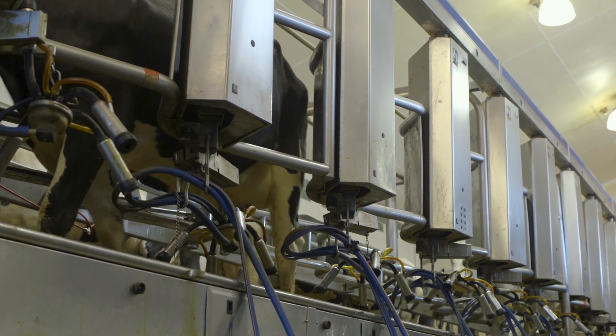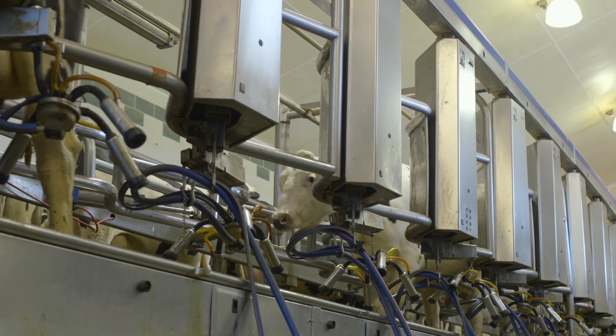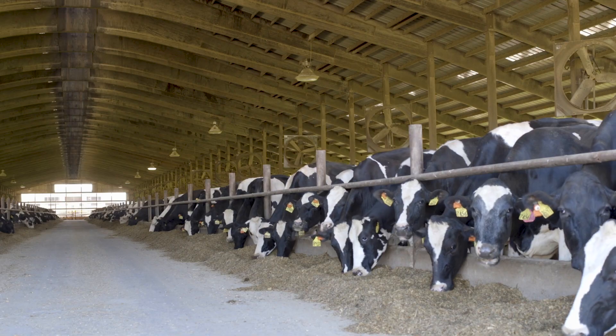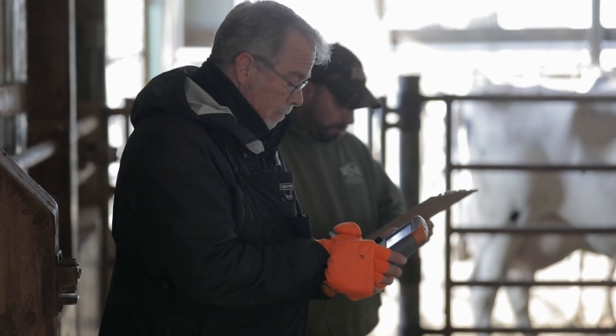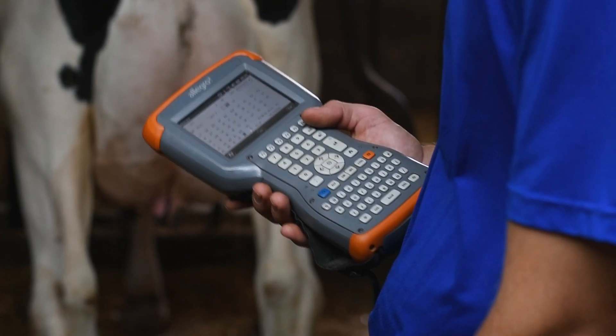Some of the feet and leg traits — foot angle, for example — have a lot to do with how long that animal stays in the herd. Solid conformation, greater longevity, more production: all reasons why classification continues to be an important aspect of dairy herd management. Visit HolsteinUSA.com to learn more.